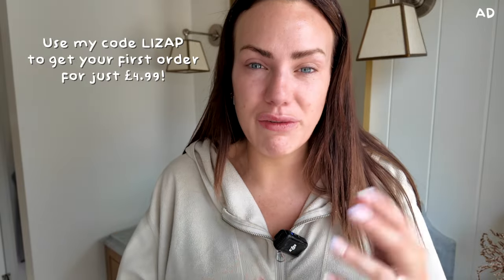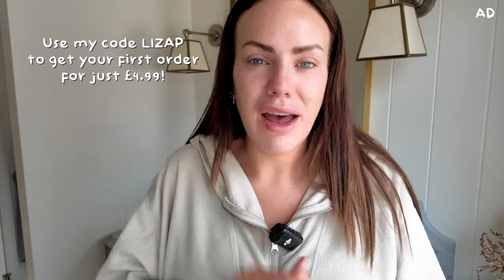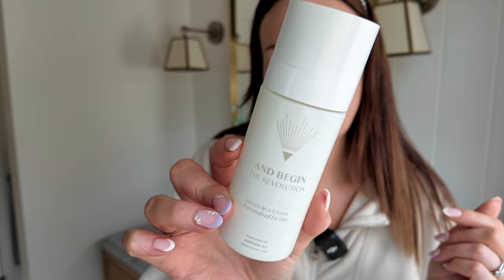I've got an offer code that's going to give you your first month for just £4.99. That's basically the price of a cup of coffee and a slice of cake, and you get a whole month's supply of skincare. Use my code LISAP — I'll leave all the links and my code in the description box for you. If you've got maturing skin and want something personalized to you, definitely give it a go and see how you get on for the month, then continue if you love it as much as I do.